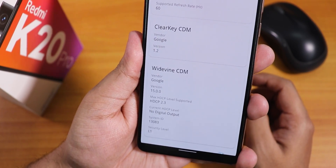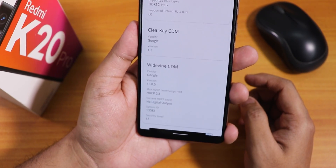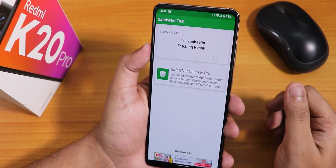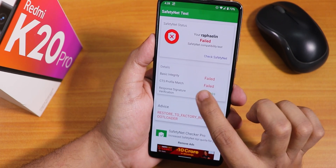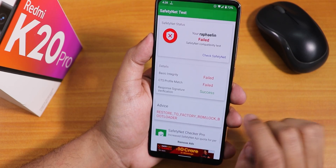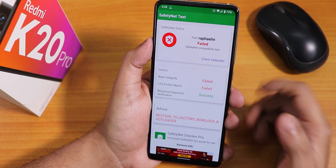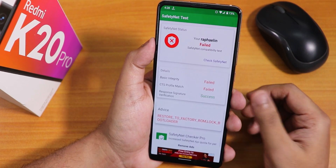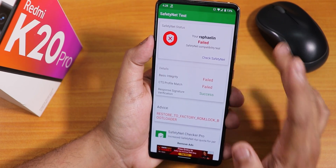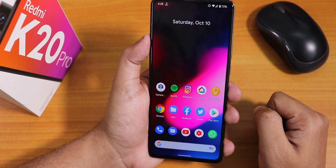The DRM info shows security level 1, which means Netflix and Amazon Prime video will work. However, the safety net status does fail — basic integrity fails and CTS profile fails, with only the response signature passing. If you really need banking apps, you can flash Magisk and use Magisk Hide. Right out of the box without Magisk, banking apps will not work.